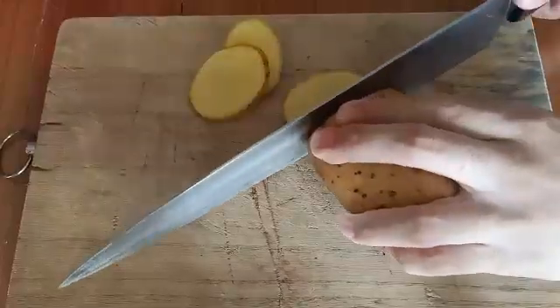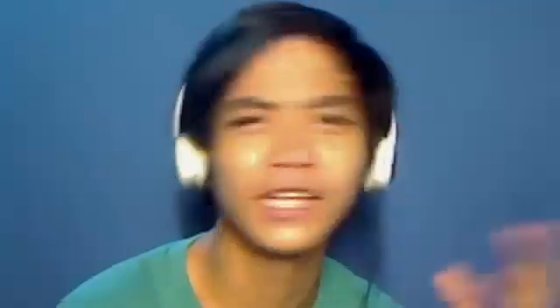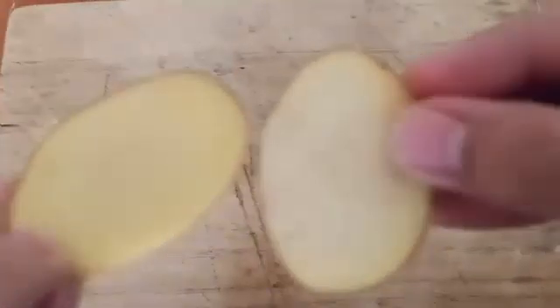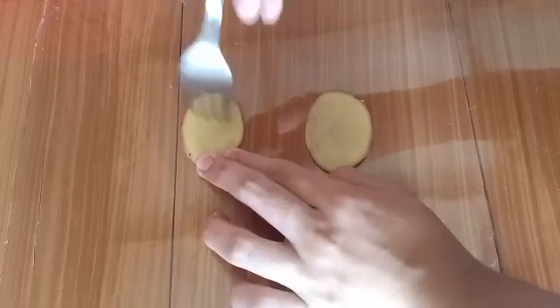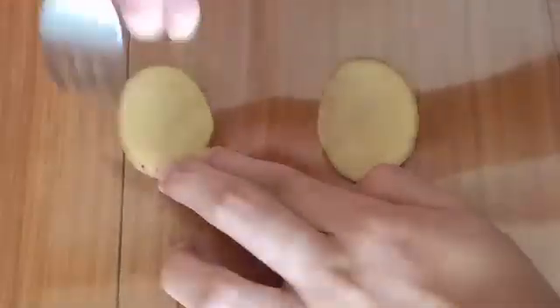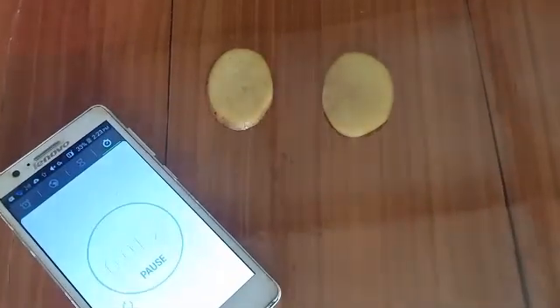Now, enough about bananas — it's potato time. First, I cut two slices from a potato on a cutting board. I then placed the slices on their sides and pierced one of them with a fork several times. I may have done too much though. And then we'll check up on them in a few minutes.